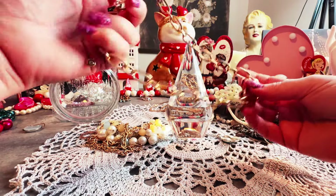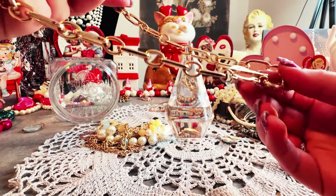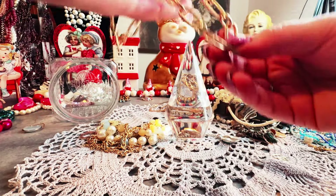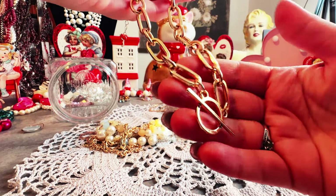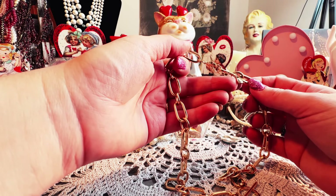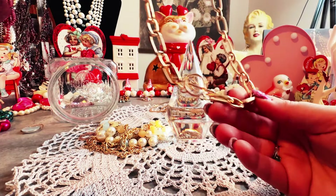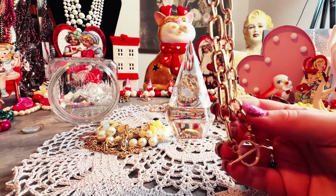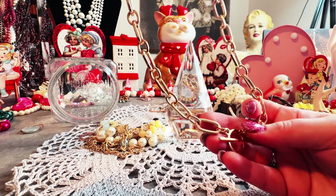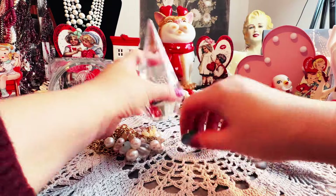Oh, this is interesting — it's like a chain-type necklace with a toggle closure. Let me see if it has any markings. Okay, so this says C1946 — I think that might be Charming Charlie, or I'm at least assuming so. I actually thought Charming Charlie when I looked at this. So there's that necklace.